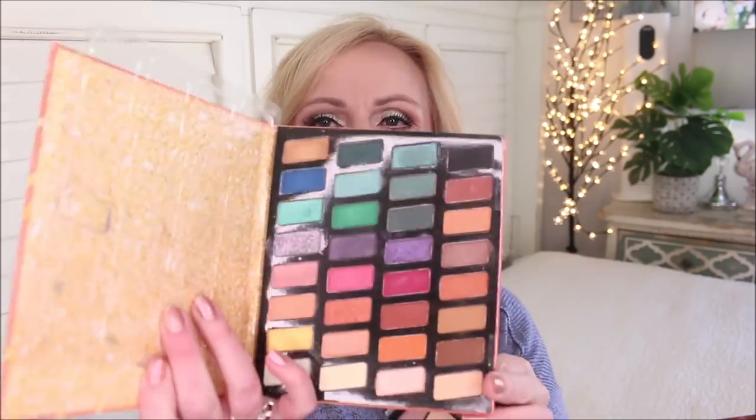Their new eyeshadows I don't like, but their old Color Icon shadows are some of my very favorites. This 32-pan palette they brought out last year is one I reach for over and over. The mattes are great and buildable, the metallics have very little fallout — I think these are gorgeous.